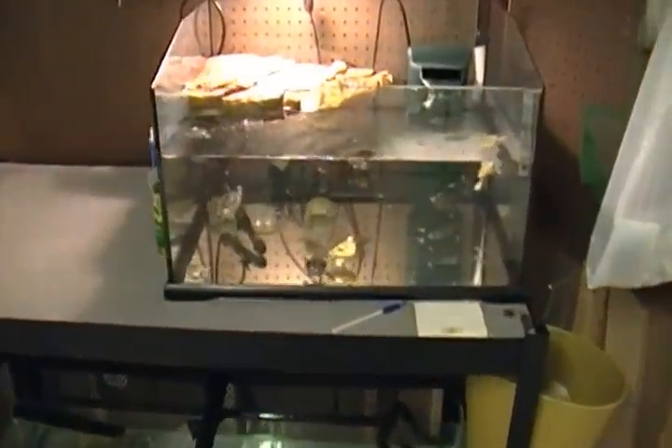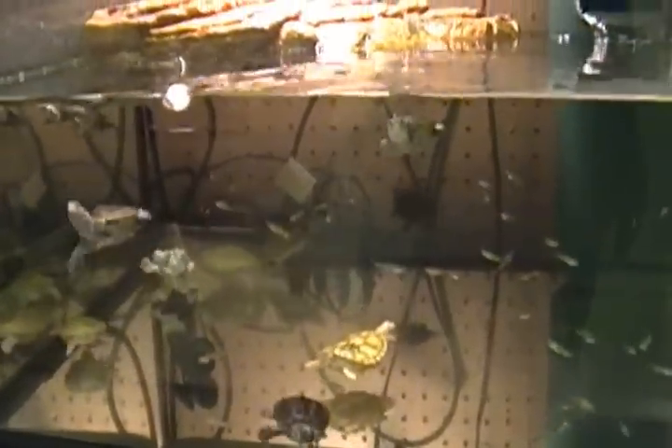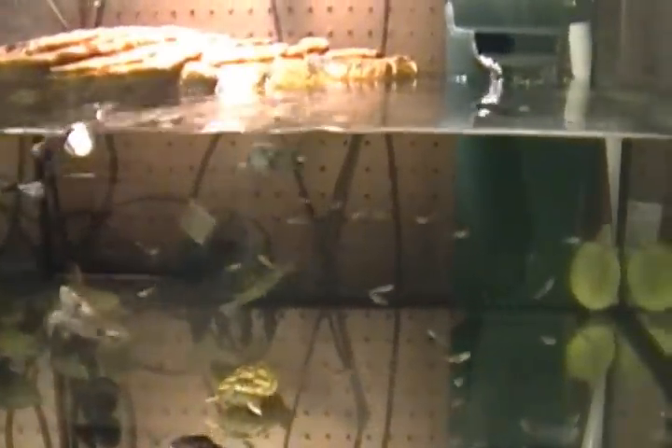I'll start off by showing you my pullback tank, which has some albino red-eared sliders that are hot for caramel pink and snow, a couple diamondback terrapins, and an albino hieroglyphic river cooter.